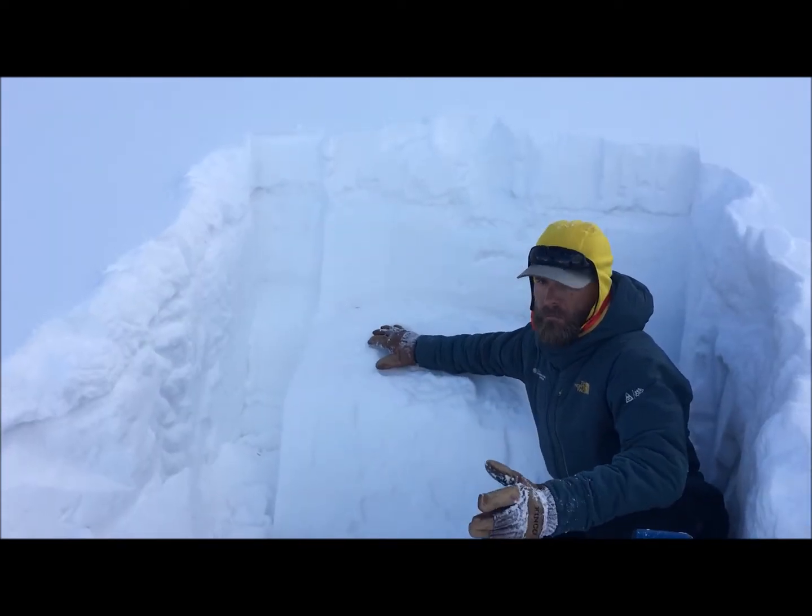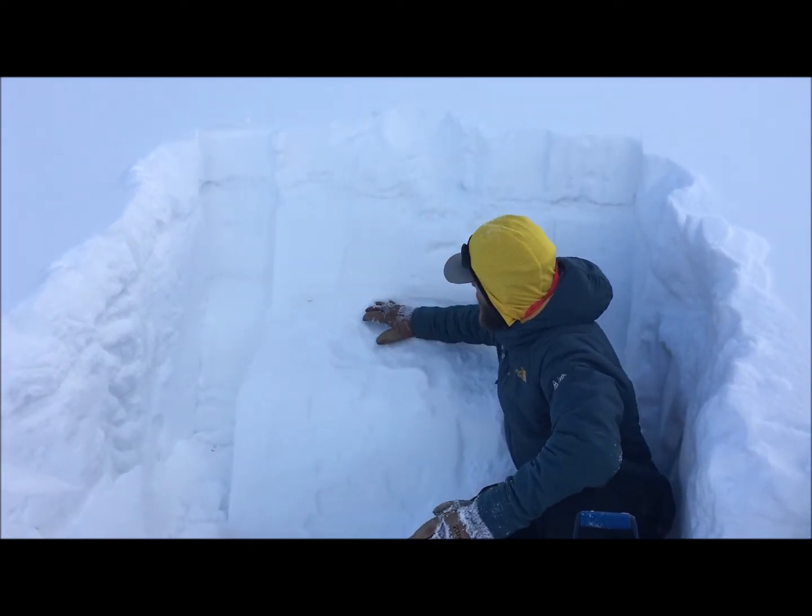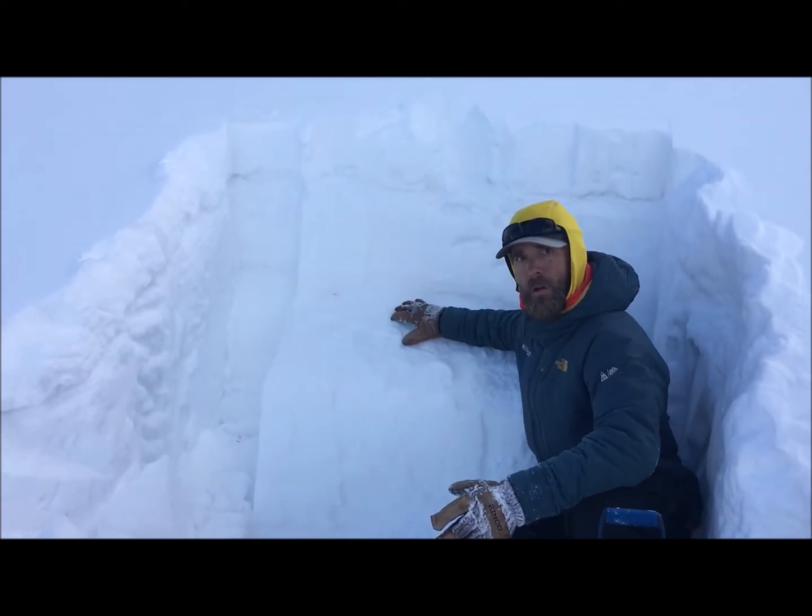This test failed with moderate to hard force — so what is this telling us? Well, we have a buried weak layer within the top part of our snowpack.